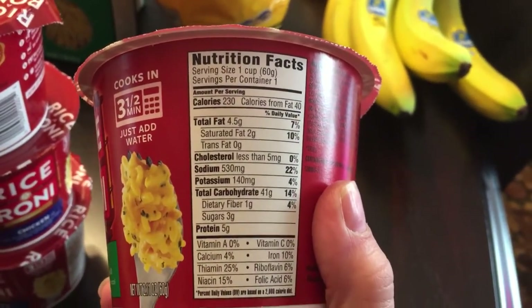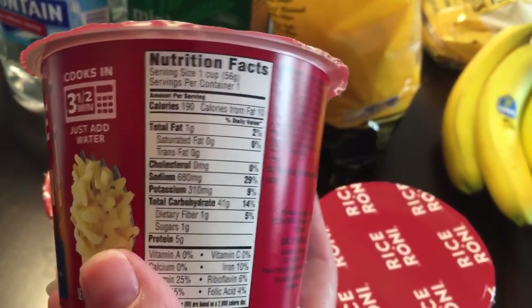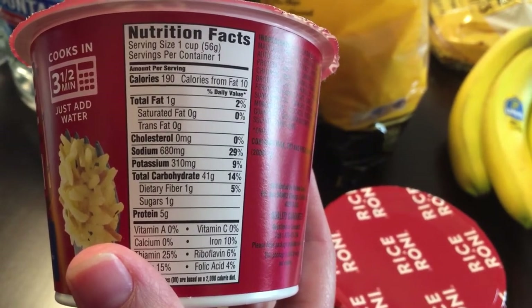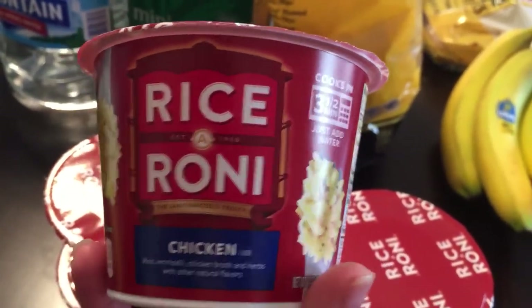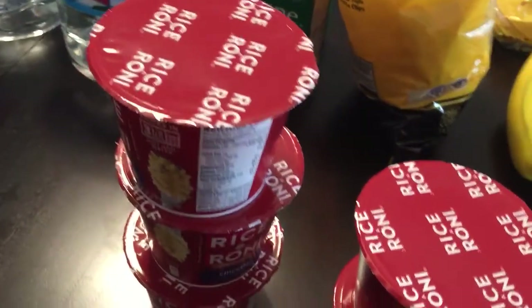Next, they have Rice-A-Roni 10 for 10, so I got two of the broccoli cheddar for my lunches — not bad when you're watching what you eat, like with a salad or a little protein. Each one is 230 calories, 4.5 grams of fat, 5 protein, and 530 milligrams of sodium. I also got three of the chicken flavor which are 190 calories, 1 gram of fat, 5 grams of protein, and 680 milligrams of sodium. The broccoli cheddar is actually better on sodium, fat, and calories.